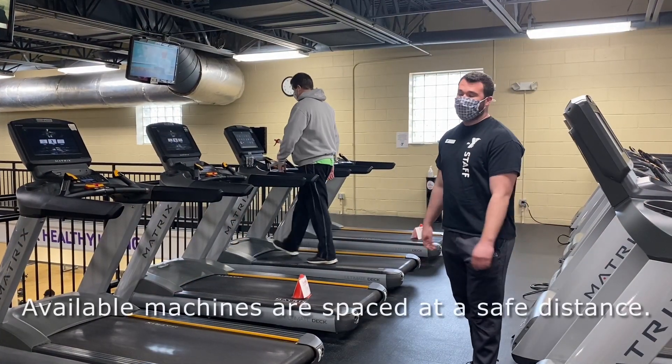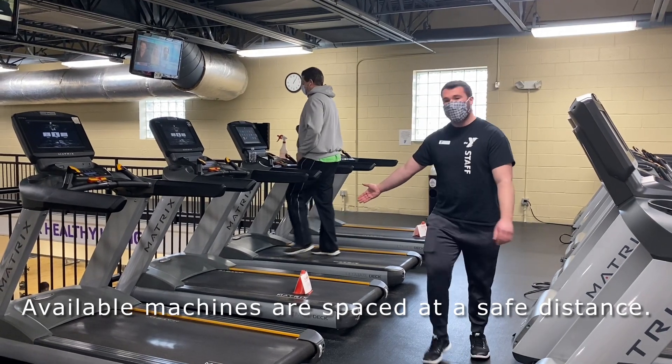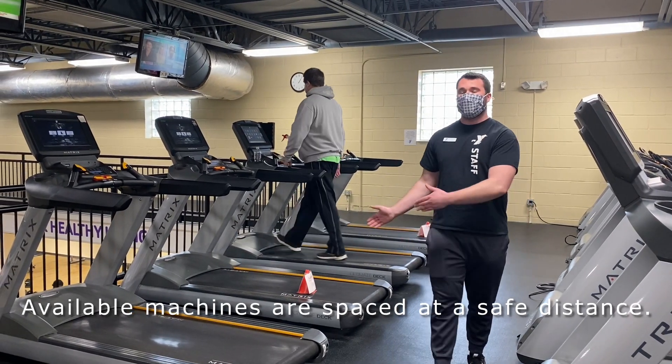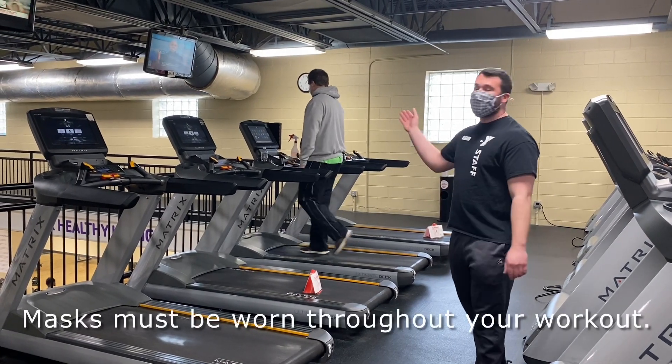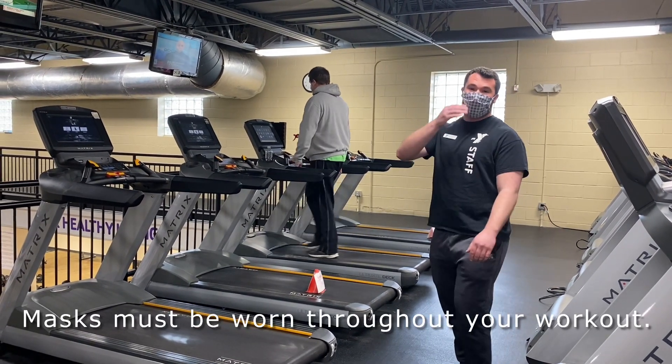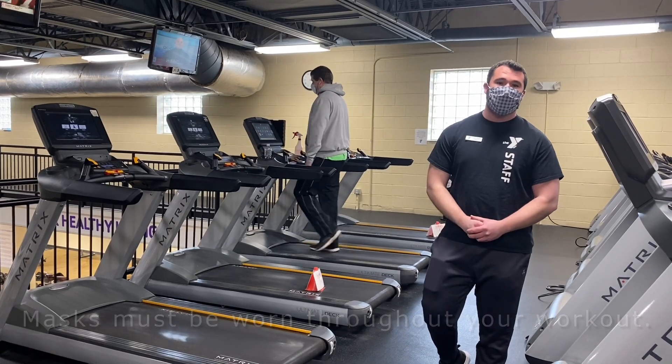To help ensure social distancing protocols, we cone off certain pieces of equipment so that we allow enough space between members while they're working out. You'll also notice that he has his mask over his mouth and nose throughout his workout, which is required per state guidelines.